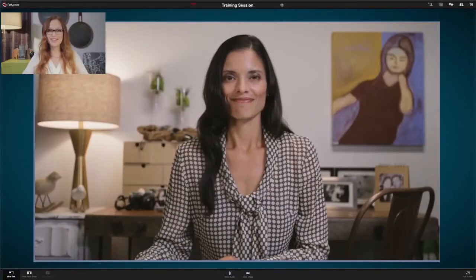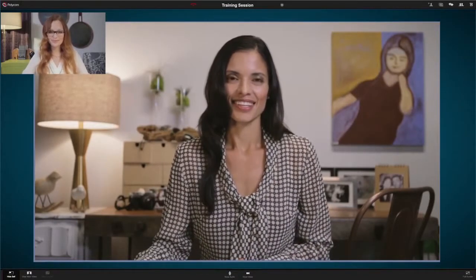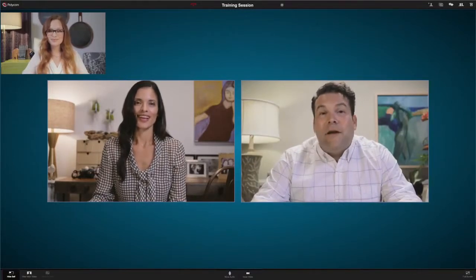Sophia, a finance VP and the trainer for today, is the first to join from her office in Los Angeles. Next comes Peter, a sales director currently visiting his parents in Florida. He joins via his father's PC.